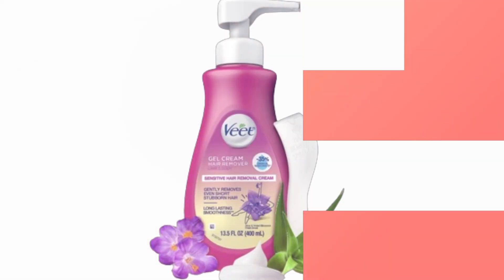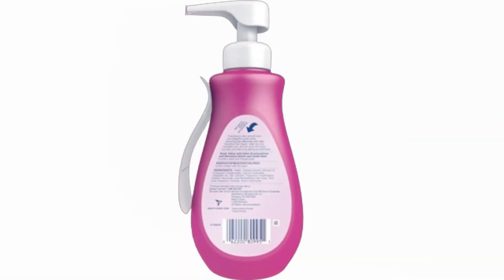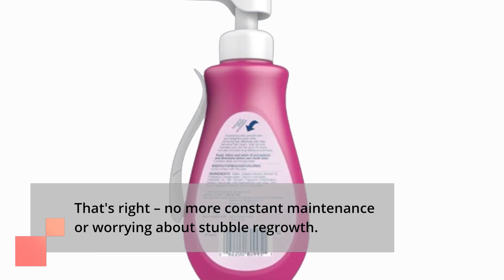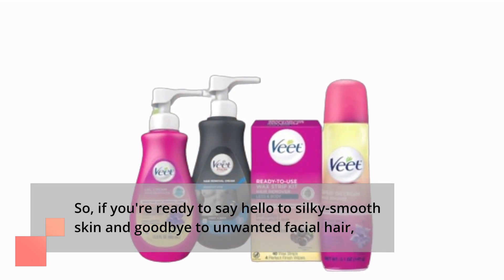But wait, there's more! The results are long-lasting, with smooth and hair-free skin for up to 7 days. No more constant maintenance or worrying about stubble regrowth. So if you're ready to say hello to silky smooth skin and goodbye to unwanted facial hair,